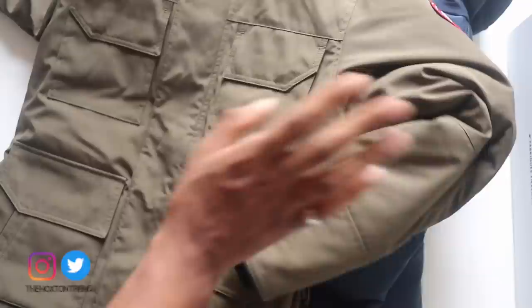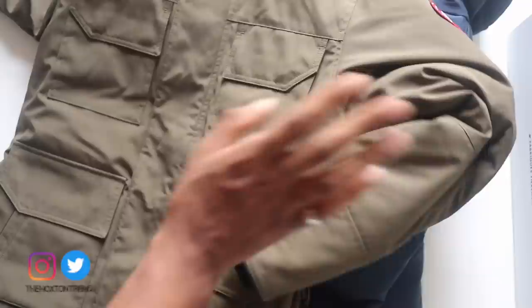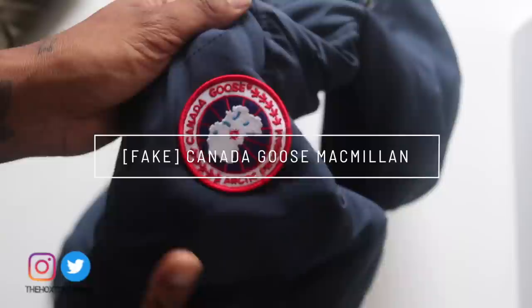So I've got the genuine Canada Goose, this one right here, which is called the Canada Goose Maitland jacket. This one came straight from Canada Goose — I've got the box for it, so it's all good. And then what we have on the side here is a fake Canada Goose Macmillan jacket.